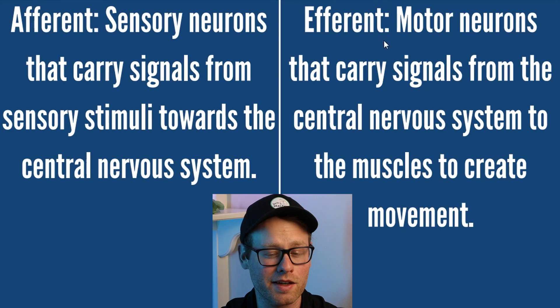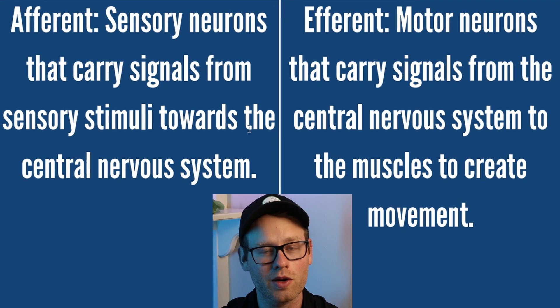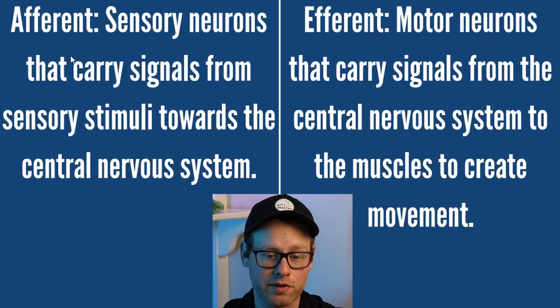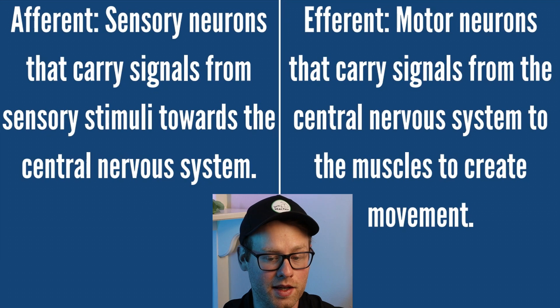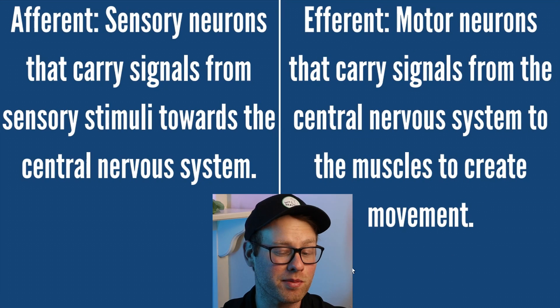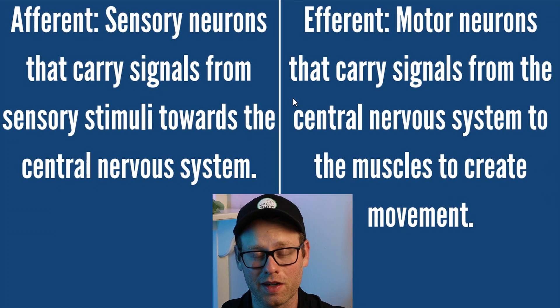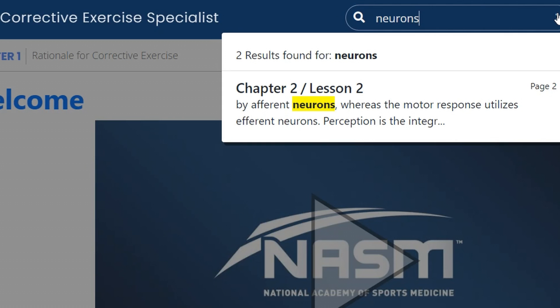You have afferent and efferent neurons — NASM will sometimes throw a question about these at you. Afferent neurons are sensory neurons that carry signals from sensory stimuli toward the CNS. Efferent neurons are motor neurons that carry signals from the central nervous system to the muscles to create movement. These are probably not worth memorizing, but they're good to go over — and definitely something you could look up in the NASM search bar while taking the final exam.